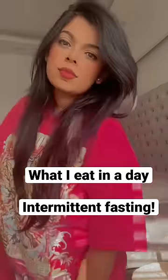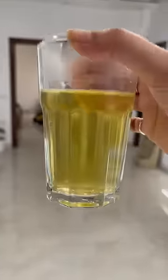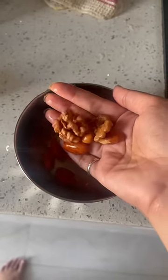Hello and welcome to what I eat in a day on intermittent fasting. I start my day with jeera water, which I drink in the fasting window. I do fast break with soaked almonds and walnuts.